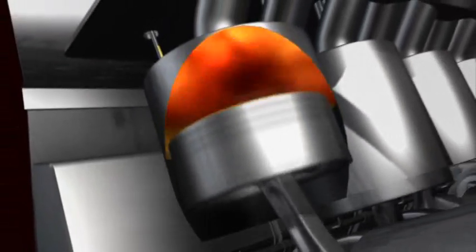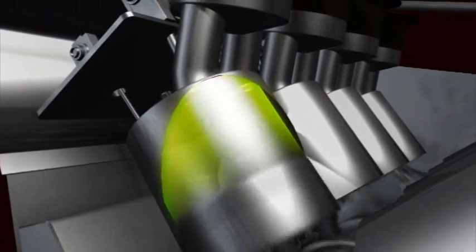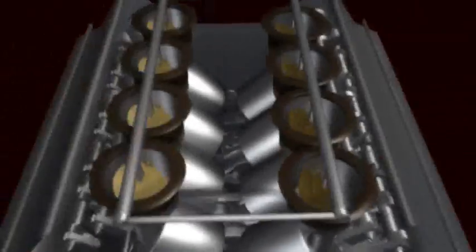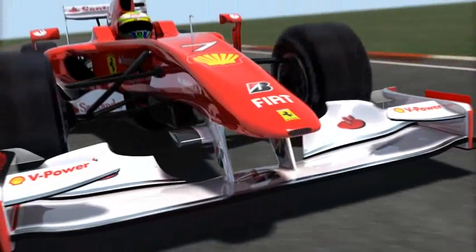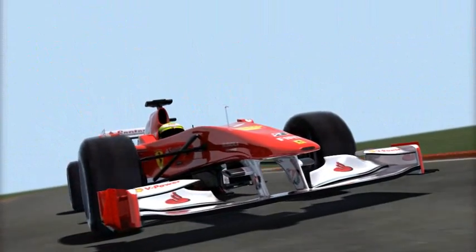This process forces the piston back down and via the connecting rod turns the crankshaft. Friction modification technology in the Shell V-Power race fuel is designed to reduce the friction in the piston rings and thus help the engine turn more freely. Careful formulation of the fuel can also help achieve better fuel economy and a potential weight saving that can increase performance. Through its long-standing technical partnership with Scuderia Ferrari, Shell delivers the optimal fuel formulation to meet the challenges of the 2010 season.